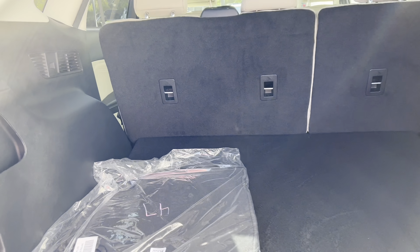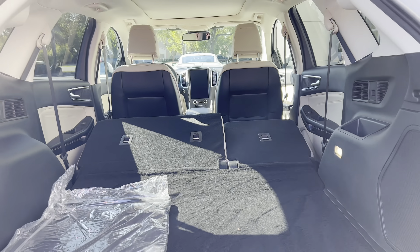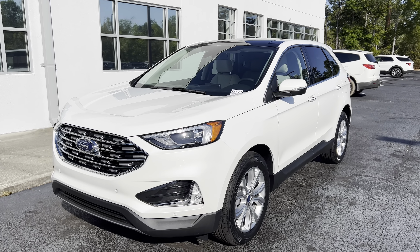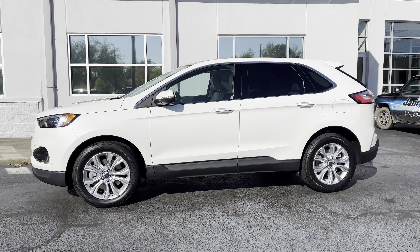Yes, you can put golf bags sideways in the back. I can hit these buttons and lower these seats if you needed more room — maybe for a kayak or something really long. Here it is. I just wanted you to see how beautiful the new 2022 Ford Edge Titanium is. This one happens to be all-wheel drive as well.